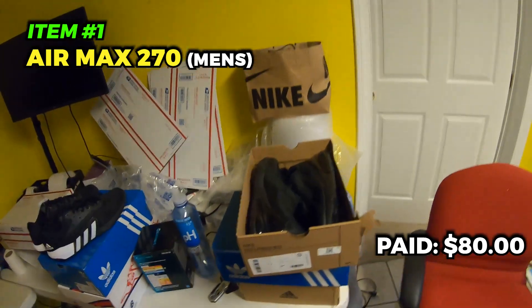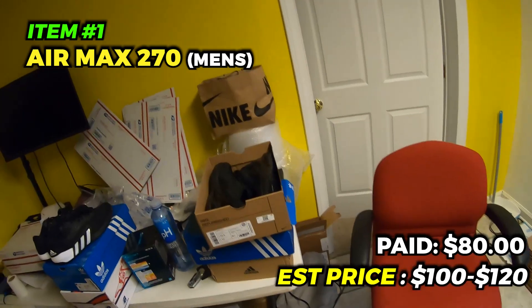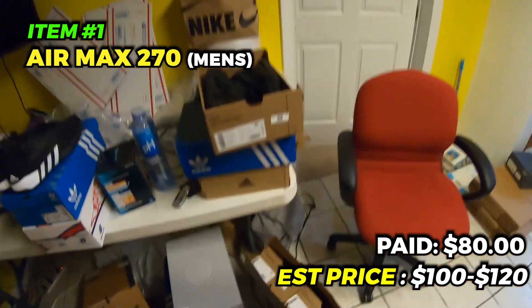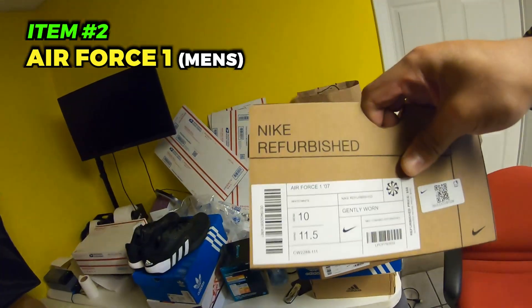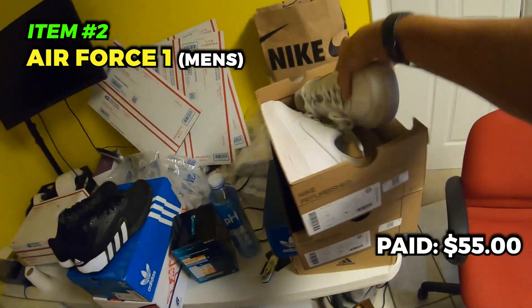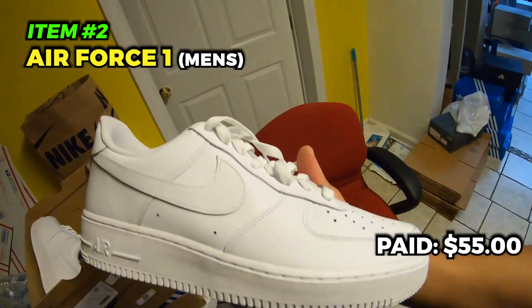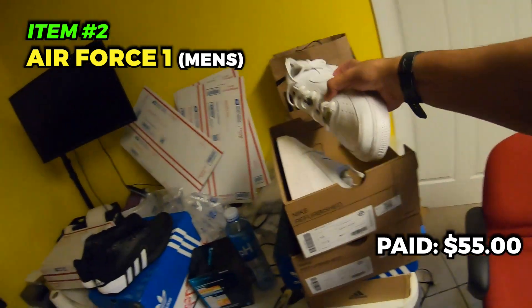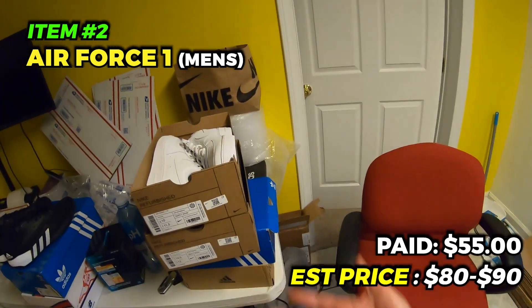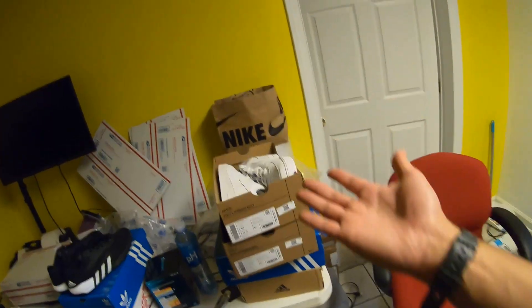Gonna try to list the Air Max 270s for around 100 to 120, no box, listed as refurbished. Moving on — got these triple white Air Force Ones for 55 plus 30. Don't seem to be anything wrong with them, not even creases, basically not tried on. Can't go wrong with Air Force Ones — going to list for around 80 to 90 bucks, 20 dollars off retail for brand new shoes, can't beat it.